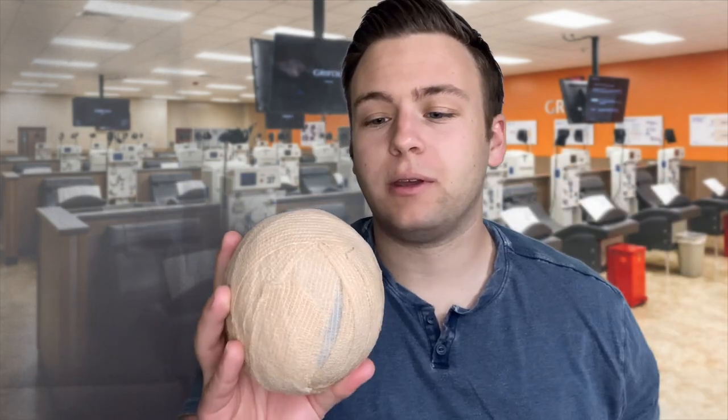Before I get going on that, I thought I would give you an update on my bandage ball. This is a ball of all the bandages — probably within the last several months worth of donations. This is how many bandages I've got out of it. I just think it's kind of fun to have a visual representation of how many times I've donated plasma.